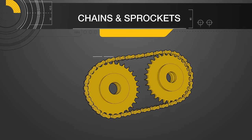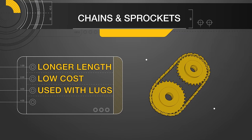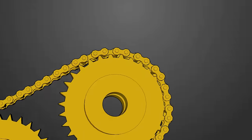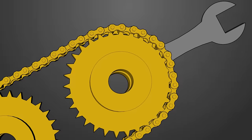Before diving into belts and pulleys, a common power transmission system is the chain and sprocket, which works well for longer length applications by adding more links, has a low start-up cost, can be used in conveyance with lugs, and works well in extreme temperature ranges. There are, however, a few downsides, including metal-on-metal contact causing more wear and noise, the necessity of lubrication, and more frequent maintenance periods.